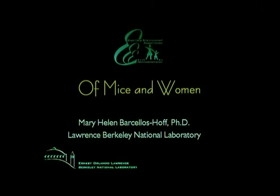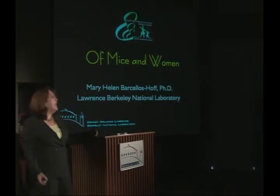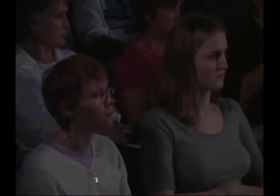Welcome to the Bay Area Breast Cancer and the Environment Research Program. Today I'm going to tell you about 'Of Mice and Women' — how we use models in order to better understand breast cancer risk in women. I am Mary Helen Barcelos-Hoff. I've been at Lawrence Berkeley National Laboratory for the last 20 years and I'm what you call a mouse doctor. I study mice to better understand how cancer arises in women.